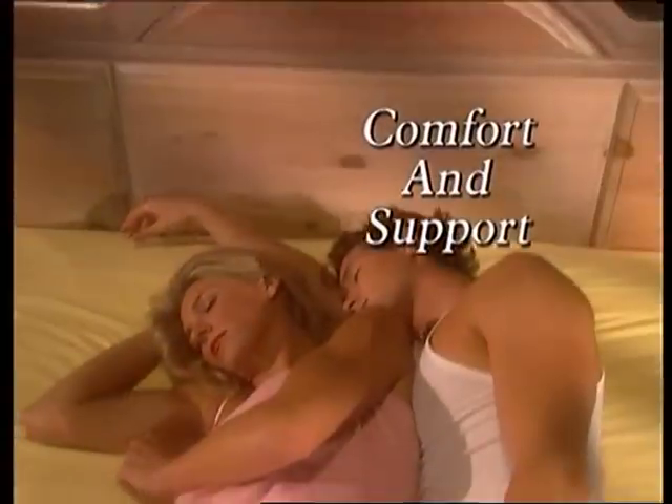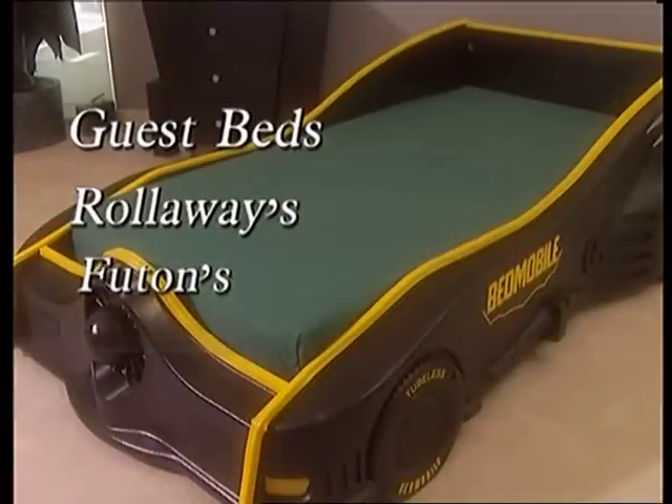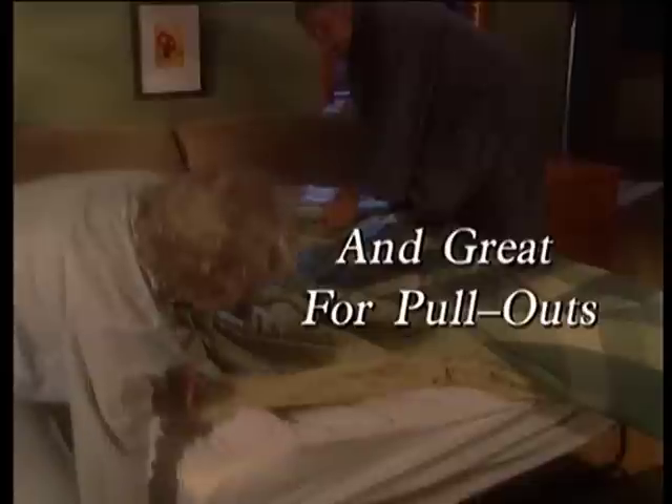True Sleeper gives you the personalized support and comfort you need to get the most restful sleep of your life at a fraction of the cost. It's perfect for guest beds or roll-aways, futons or kids' beds. And finally, turn that uncomfortable pull-out into a luxury bed — your guests will think they're sleeping on a cloud. What's a good night's sleep worth to you? Well, it's never been more affordable.